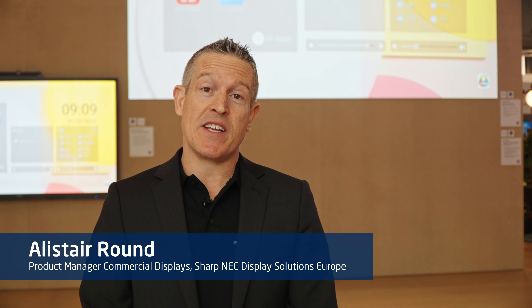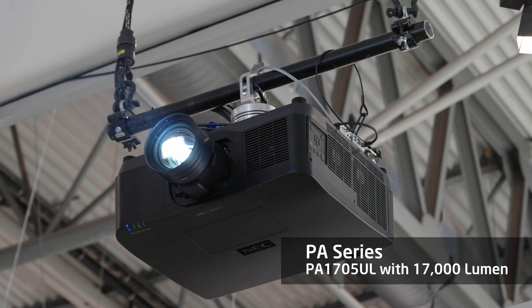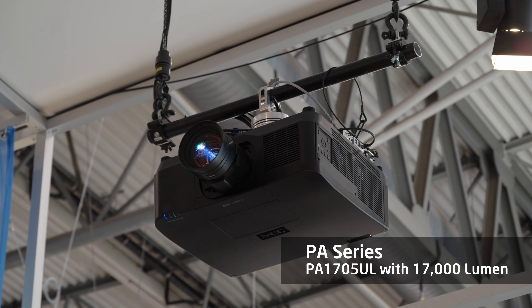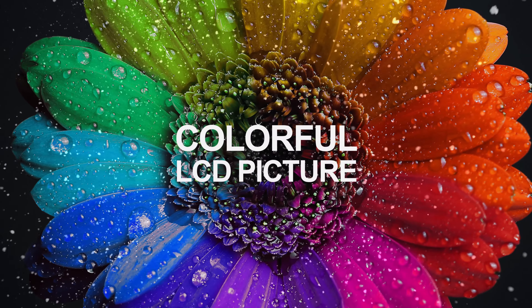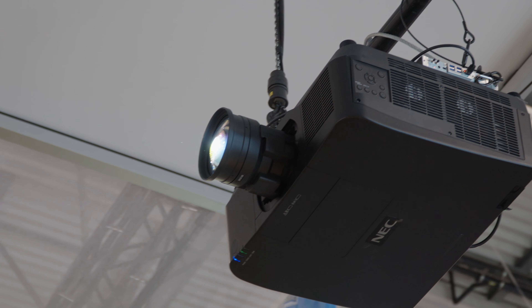Today we are showcasing the new PA series laser projector, the PA1705UL, a 17,000 lumen projector. It comes in a very compact and lightweight design, yet still delivers a bright, colourful LCD image.